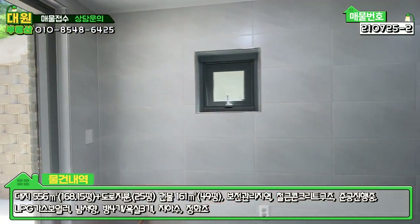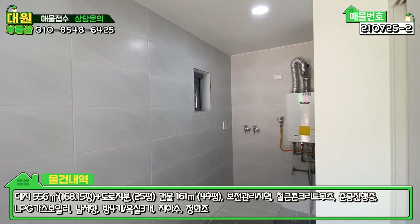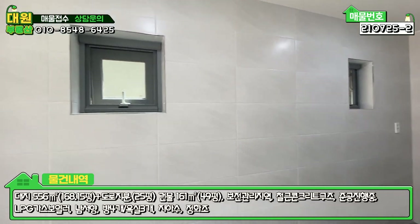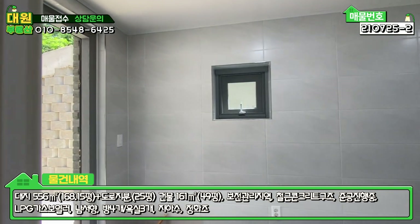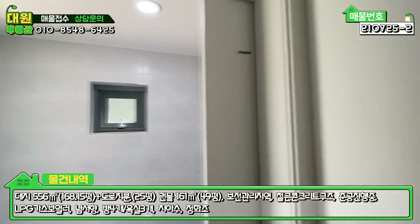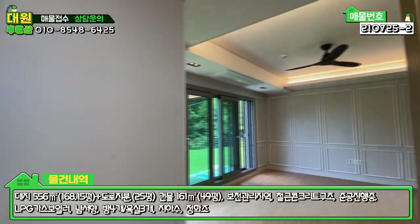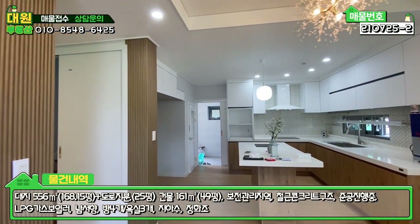세탁실 겸 다용도실 겸 보일러실까지 돼 있는 공간도 굉장히 넓어요. 진짜 무식하게 넓어요. 외부와 연결되는 문도 하나 있고 슬라이딩 도어로 돼 있습니다. 1층 다 보셨고, 1층은 방이 하나, 넓은 욕실 하나, 거실, 주방, 계단 밑 창고, 세탁실 겸 다용도실 겸 보일러실 이렇게 구조가 돼 있습니다.